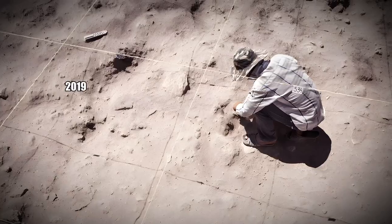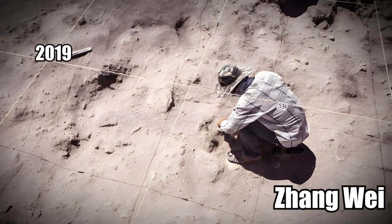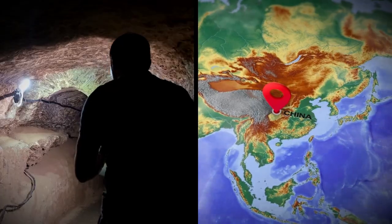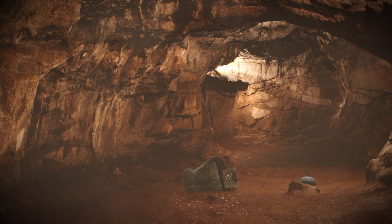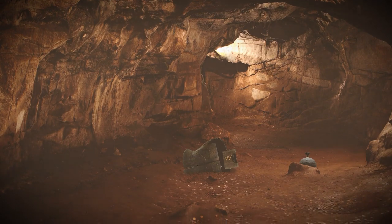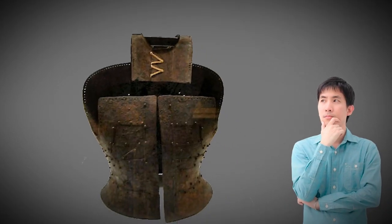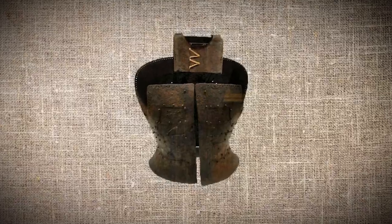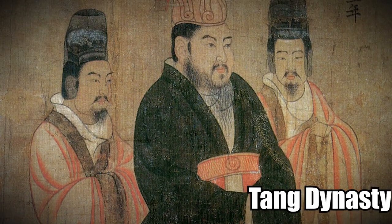In 2019, archaeologist Zhang Wei was investigating a mysterious tomb complex found in China. When he entered the burial room, he discovered a massive iron object lying on the coffin bed. He didn't immediately recognize it, but he soon found out exactly what it was: the only complete set of iron armor from the Tang Dynasty ever discovered in the country.